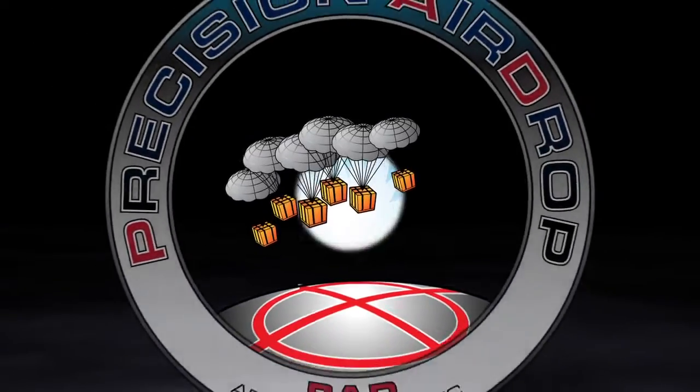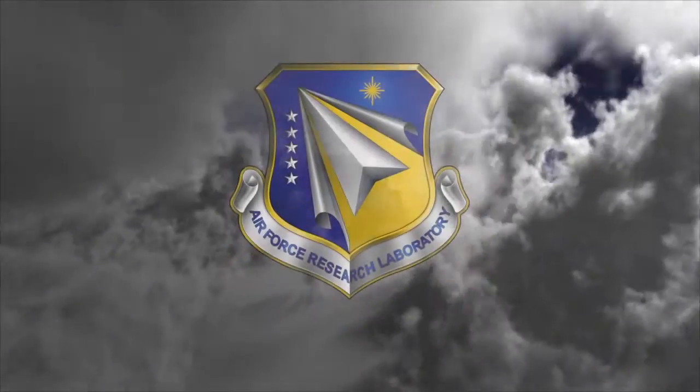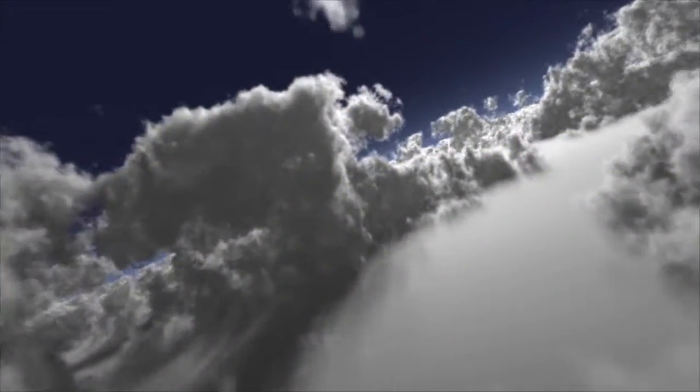For our combat troops, airdrop is a lifeline for survival. As demand for airdrop increases, so does the need for targeted accurate delivery. To address this need, the Air Force Research Laboratory and its partners have come together to improve airdrop technology.